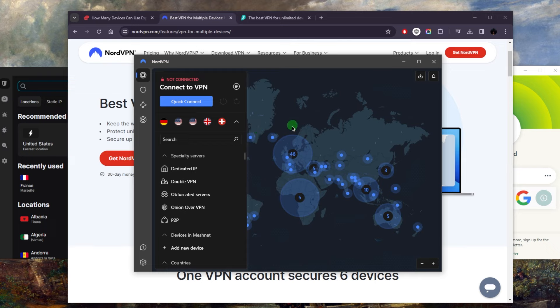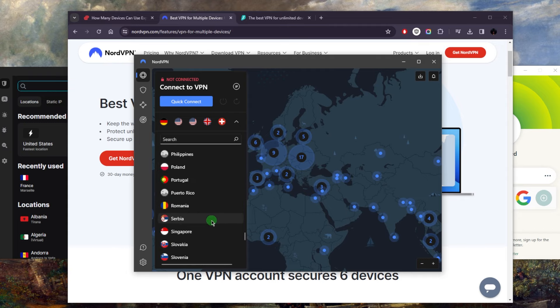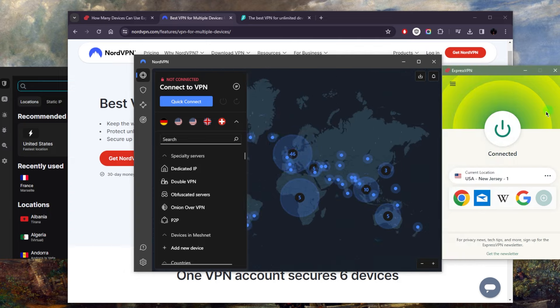Not many VPNs have 104 countries. The only VPN I believe that surpasses NordVPN as far as country count is ExpressVPN at 105 countries.